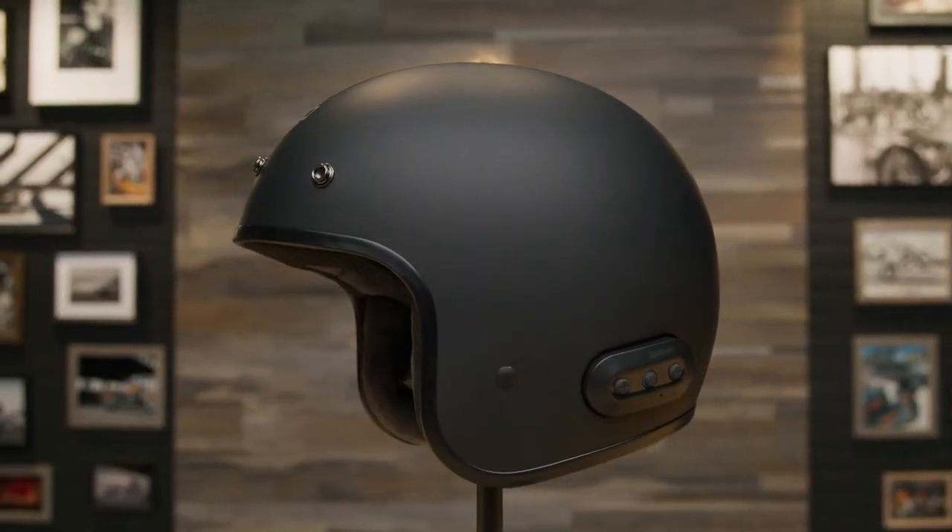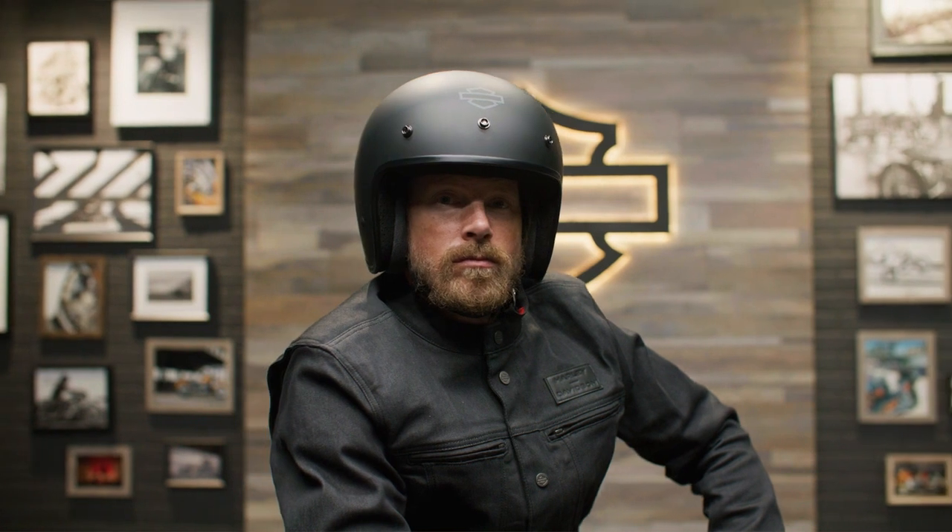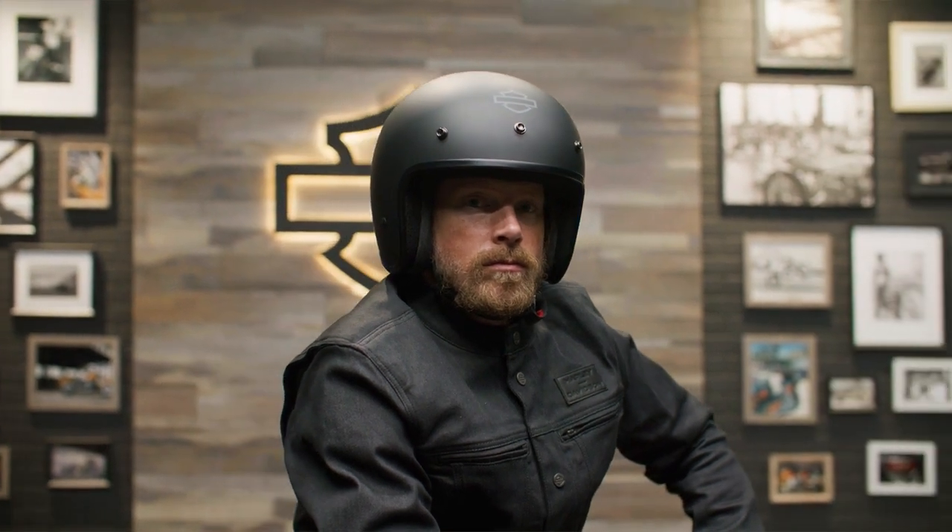This helmet weighs 3 pounds 13 ounces, which is great considering it includes a Bluetooth system. You have matte black or matte silver colors to choose from, and it comes in sizes small to 2XL.